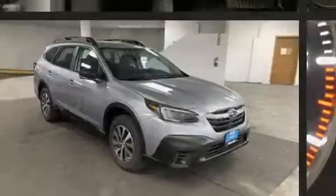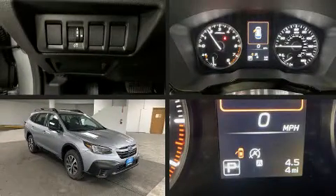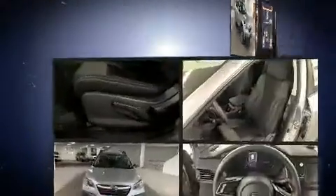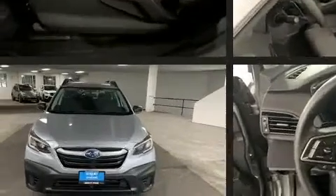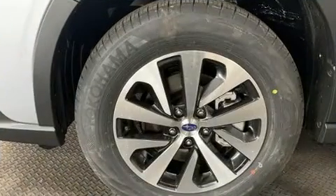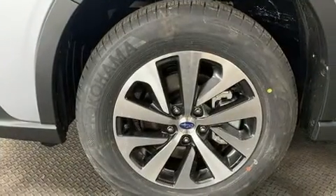Subaru ensures the safety and security of its passengers with equipment such as dual front-impact airbags with occupant-sensing airbag, front-side impact airbags, traction control, a panic alarm, and four-wheel disc brakes with ABS.